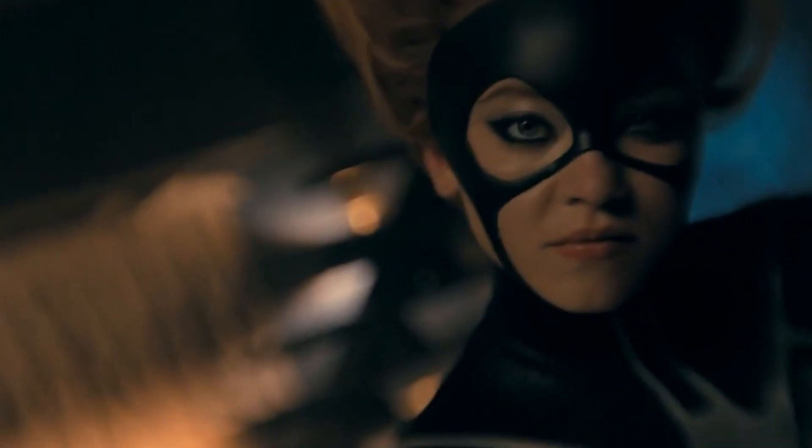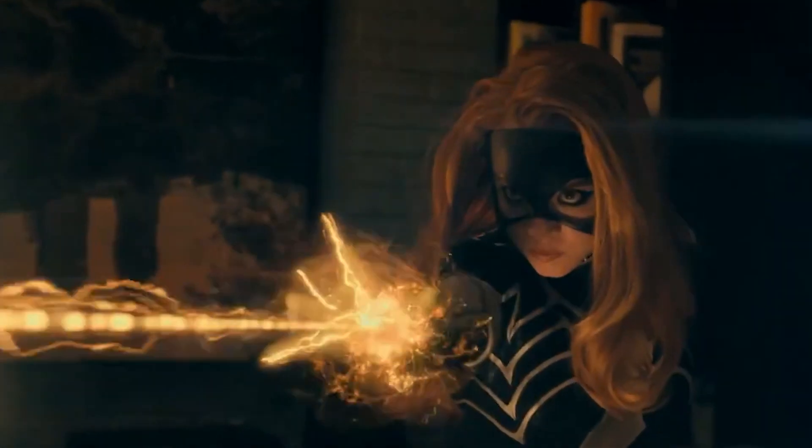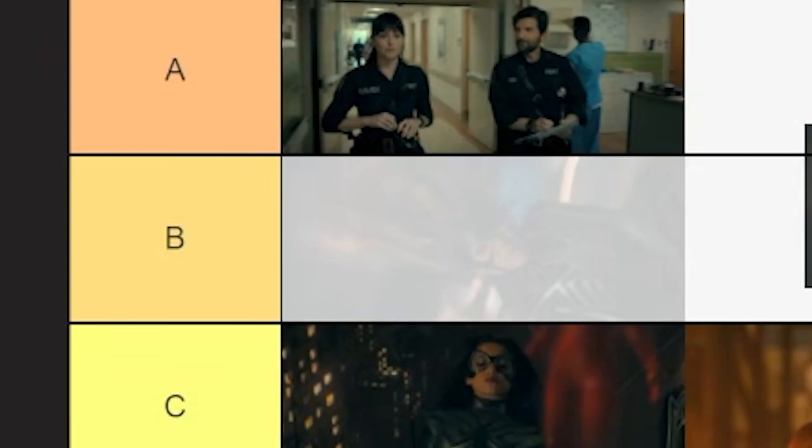Next we got Spider-Woman — Julia Carpenter. Total of 14 seconds of footage. It's like black and white, it's got a little spider on it. It's kind of cool. I don't mind this one. I think this one's probably the best one, but not as good as the paramedic one. So I'm going to give this one a B.